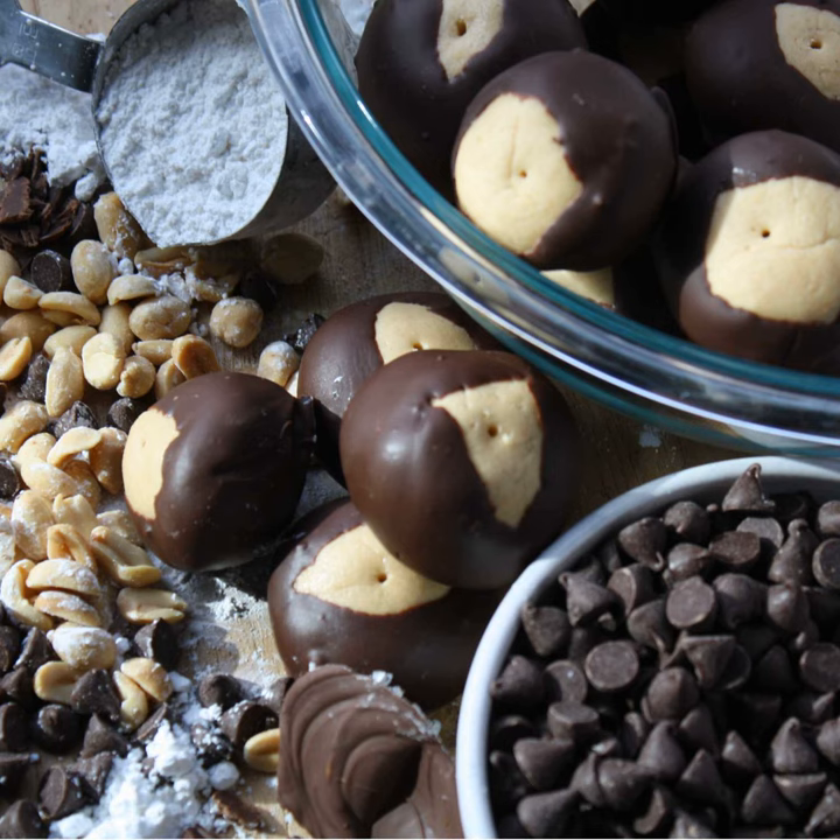The exact measurements are: one and a half cups peanut butter, one cup butter softened, half a teaspoon vanilla extract, six cups confectioner's sugar, and four cups of semi-sweet chocolate chips. Mix together peanut butter, butter, vanilla, and confectioner's sugar — the dough will look dry. Roll into one-inch balls, place on a waxed paper-lined cookie sheet, put toothpicks in the top, and freeze for about 30 minutes.